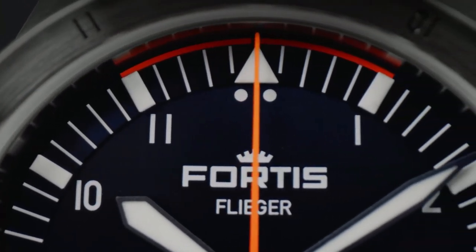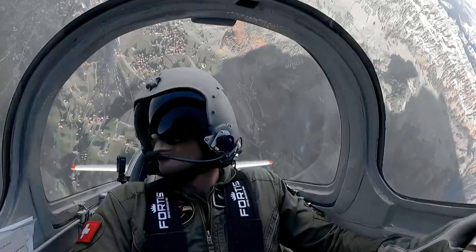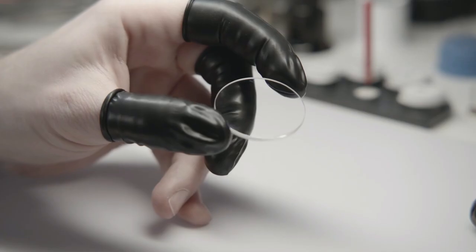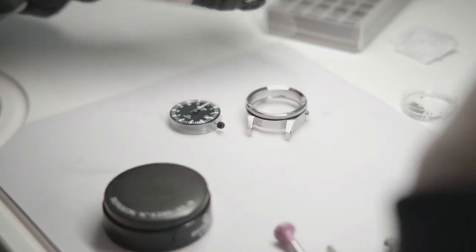The Synchro Line, developed with real pilots striving for the best — now they can precisely align their actions. This is Sapphire: thick, unscratchable, with the best anti-reflective coating on the market. And that's a fact.